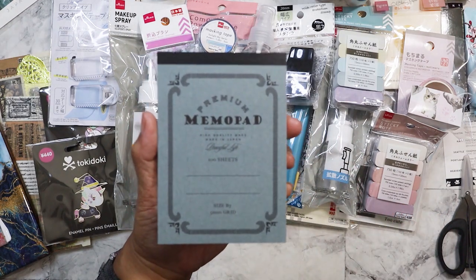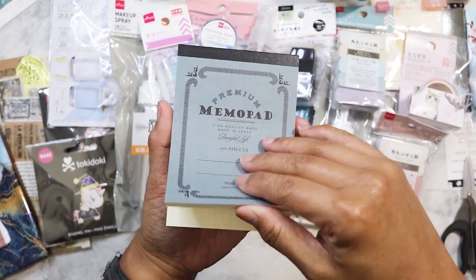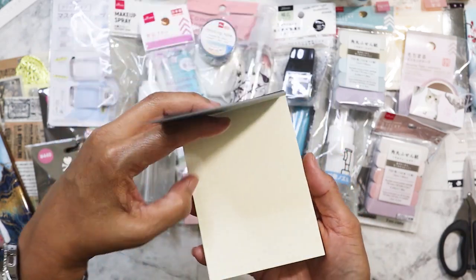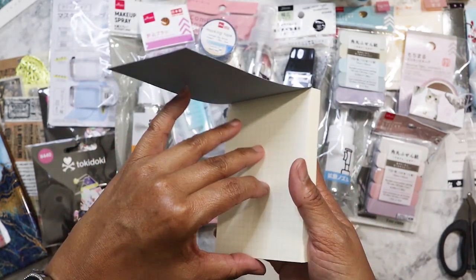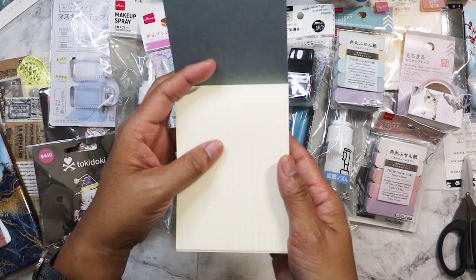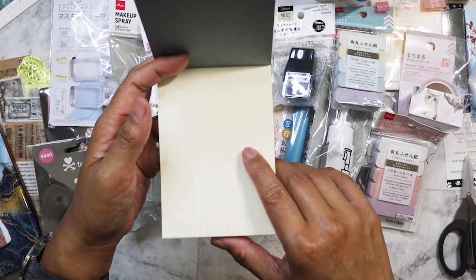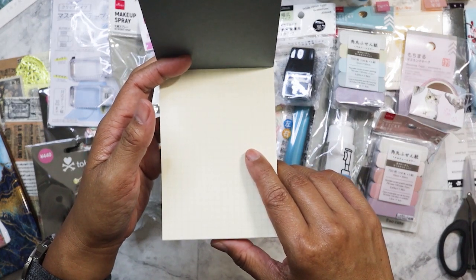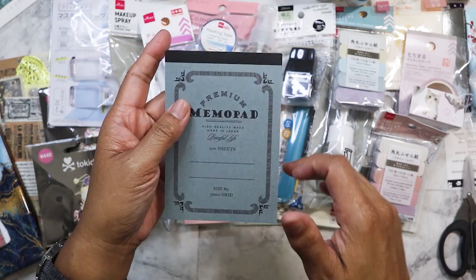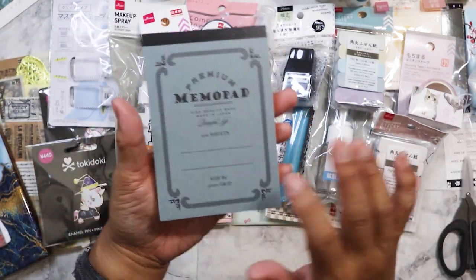This last one here is a memo pad, which I thought was really great because it's grid — I love grid. These are good if I need to make a note and glue it down. I do have the sticky note version but it's a much bigger size, like an A6. That larger size was featured in the other haul with Clarissa. I only got one of these.